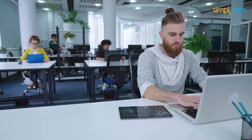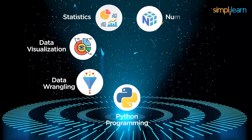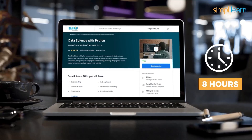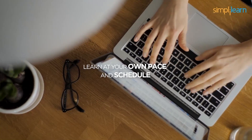This course will help you learn top skills such as Python programming, data wrangling, data visualization, statistics, NumPy, SciPy, as well as natural language processing. The total duration of this free Data Science with Python course is 8 hours, and all the modules are self-paced video lessons with 90 days of access to the course. This allows you to learn at your own pace and schedule.